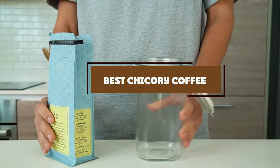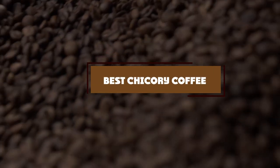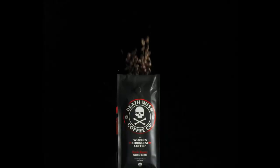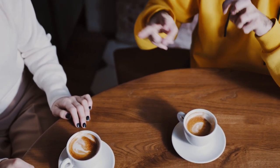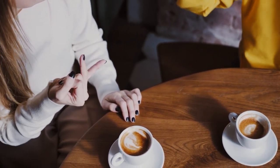Hello guys, in today's video we're going to check out the best chicory coffee this year. I made this list based on my personal opinion and I've tried to list them based on their price, quality, durability, and many more. To find out more information about these chicory coffees, you can check out the description below. If you want to get the best quality chicory coffee according to your needs, then watch the video till the end and then decide to buy.